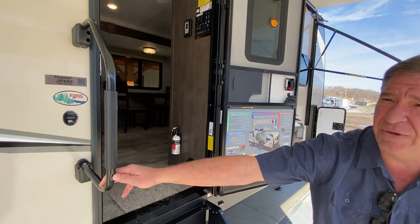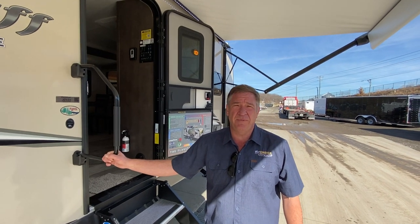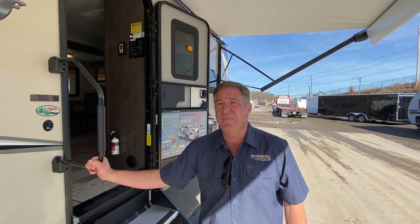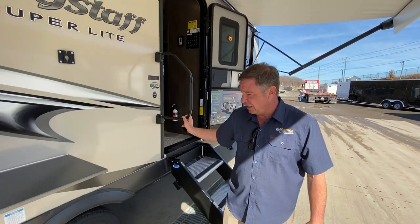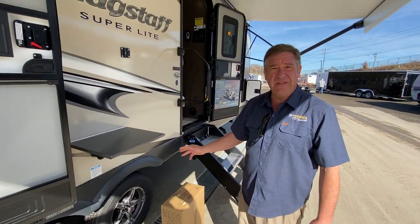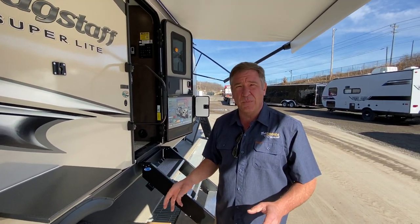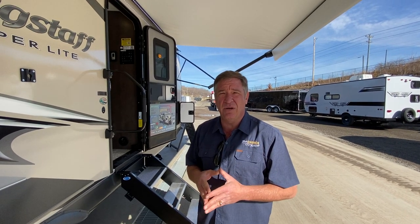Oversized large grab handle. This unit only weighs about 6,800 pounds as equipped, so it's easily half-ton towable — you don't have to worry about being overweight. Here we have the factory aluminum wheels, and these have Dexter axles. Dexter axles are more of an independent type of axle — there aren't any springs, so it has a better pull, better drive, a better ride.